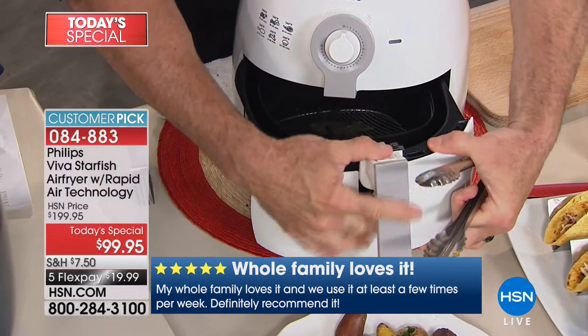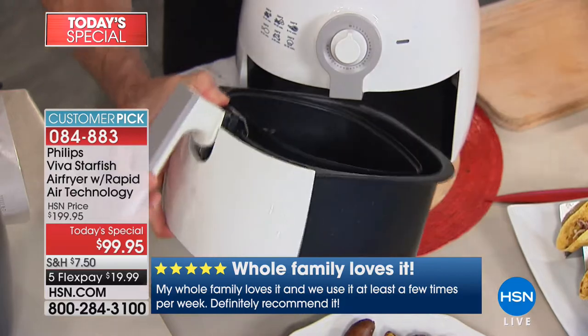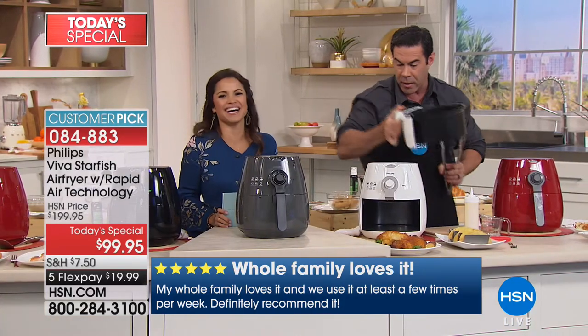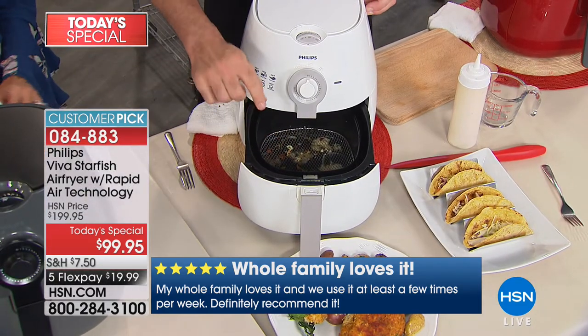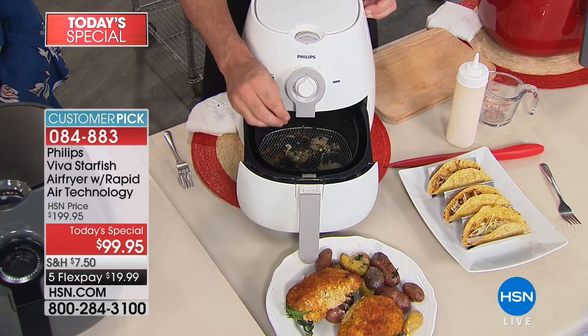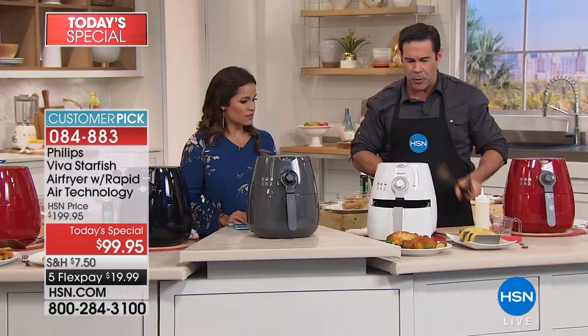We've got some things you can add — it's a bundle. When you buy accessories that fit in here, they cook in here. If it's oven safe, it's fryer safe. That's the beautiful thing. So if you've got ramekins and little baking dishes, it's super easy to use.